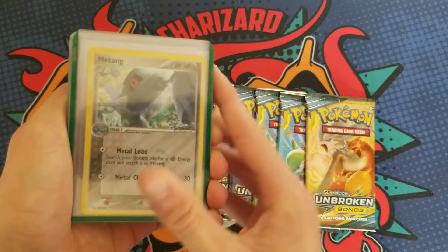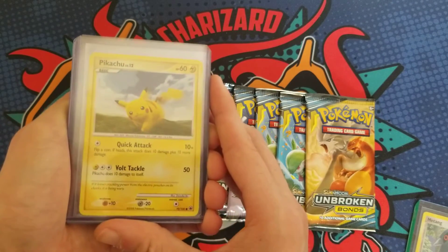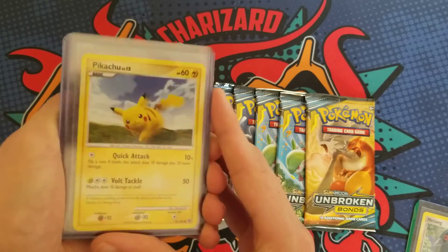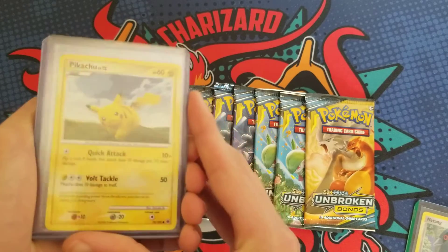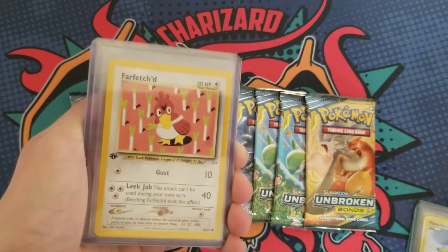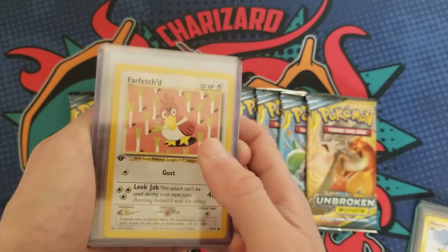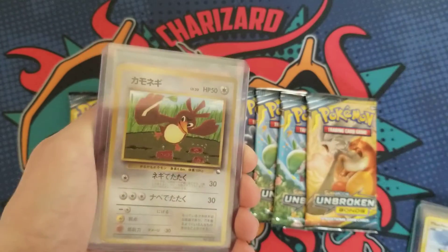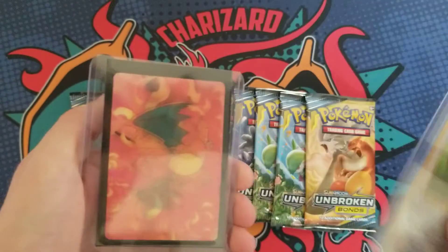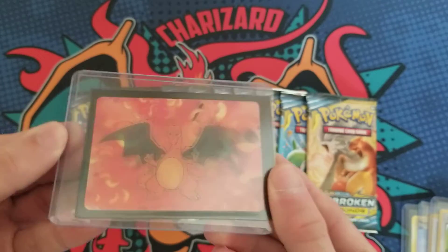He also sent this Pikachu from 2008 — I want to say like Platinum, like Majestic Dawn Pikachu, maybe. I'm not sure, don't quote me on that. And I know this one is a Neo Revelation First Edition Farfetch'd — really awesome. And then this Vending Series Farfetch'd — really cool.